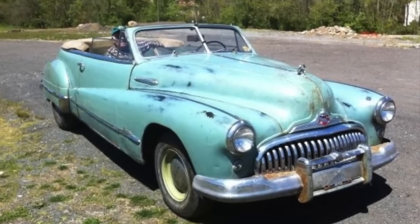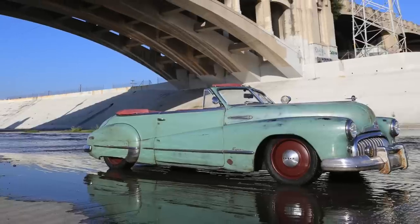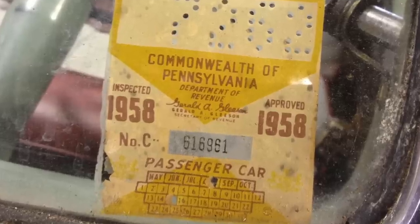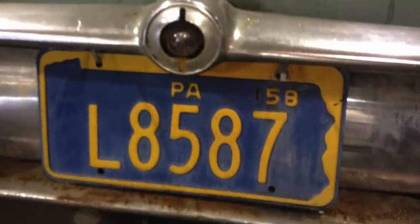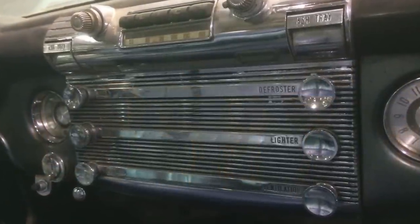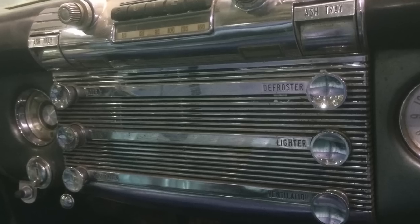This is a really special Icon derelict project. We found this car back in Pennsylvania, last on the road in 1958, and in really incredible condition especially given it was in Pennsylvania — but I think it helps that it was in a concrete garage.